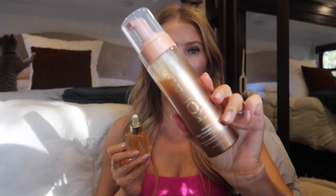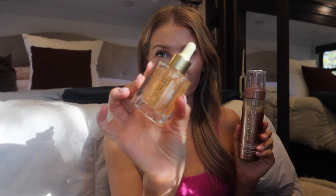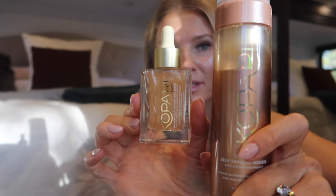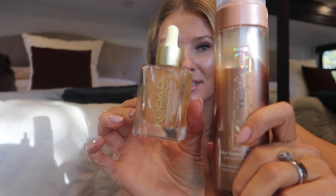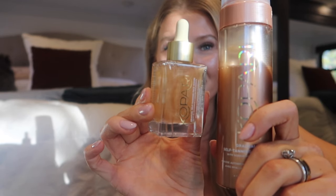Kopari came out with some new gradual self-tanners — one for the body in mousse form, and then a face serum that is also a gradual tanner, so it's like a two-in-one. Both of these are like liquid gold, which is signature Kopari. I feel like it was a matter of time until they came out with some sunless tanners. It is right up their alley, in my opinion, and I was just waiting for this to drop.